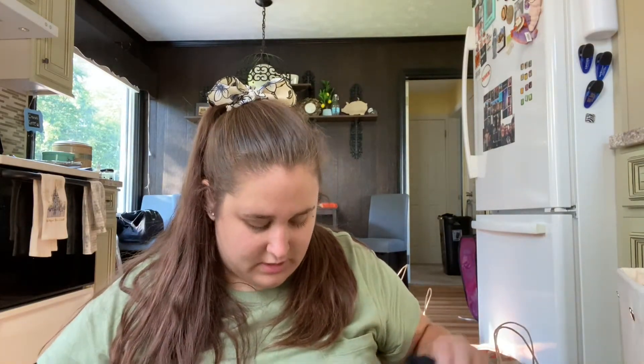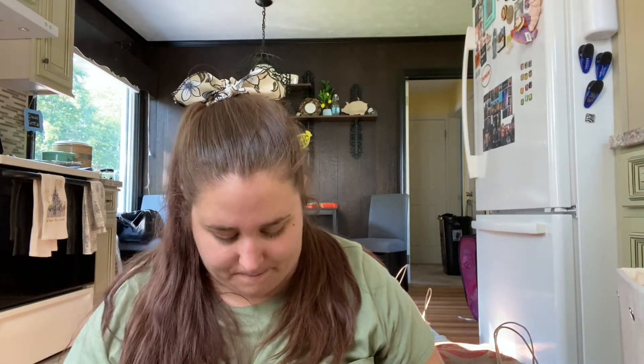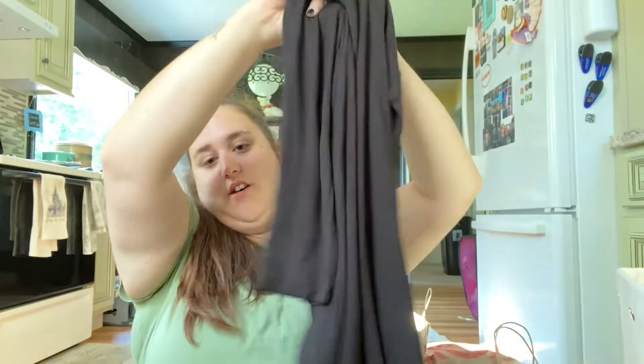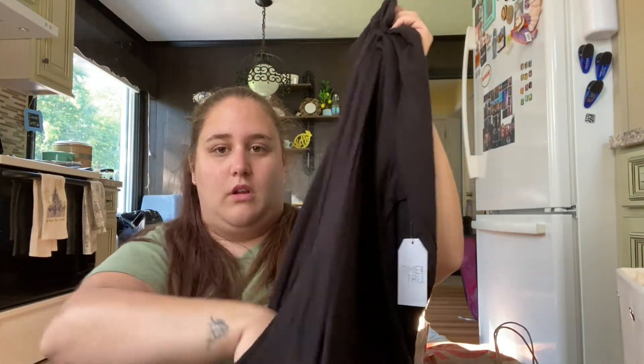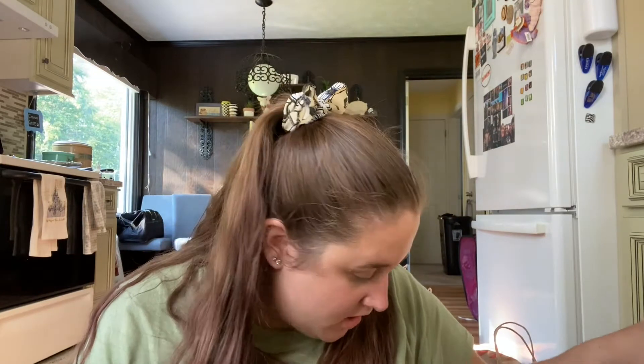The last two things from Walmart are dresses. The first is a black t-shirt dress — the selling point was that it has pockets. The second is also a black dress with pockets but it has three-quarter length sleeves, which I thought would be perfect for fall and winter. That's everything from Walmart.